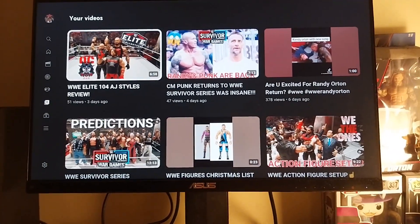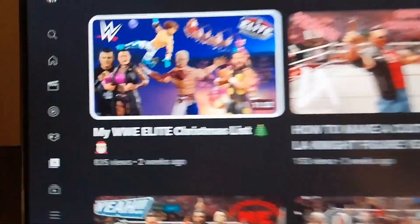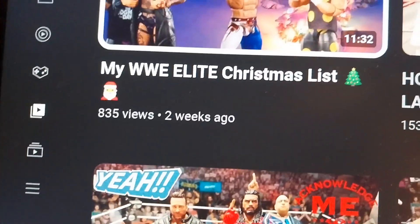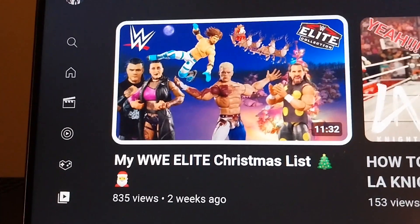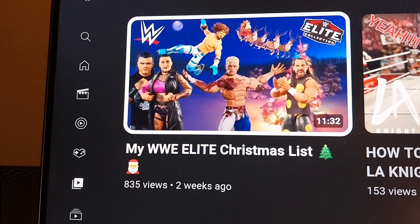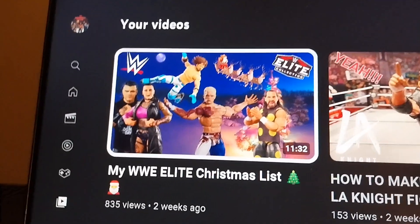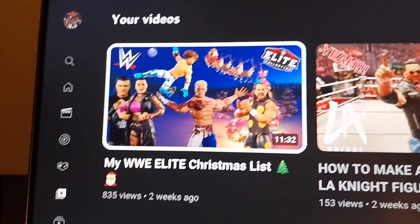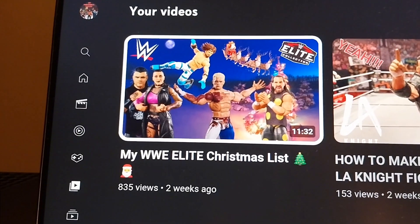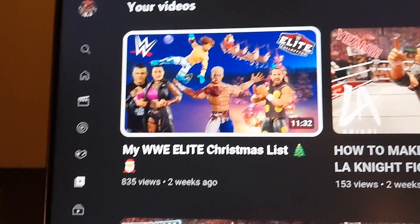The main topic of this video is going to be my Christmas list part two. We did the WWE elite Christmas list which got a lot of views, so today we're going to be doing my Christmas WWE Shop merch list — basically everything I'm getting from the WWE shop for Christmas. I'll also be giving some suggestions on what you can buy for Christmas, whether figures or clothing.